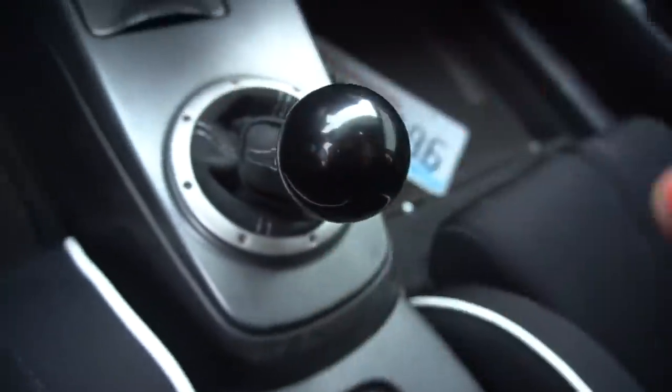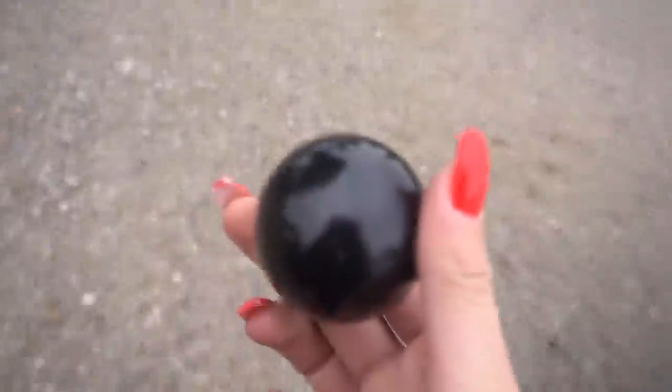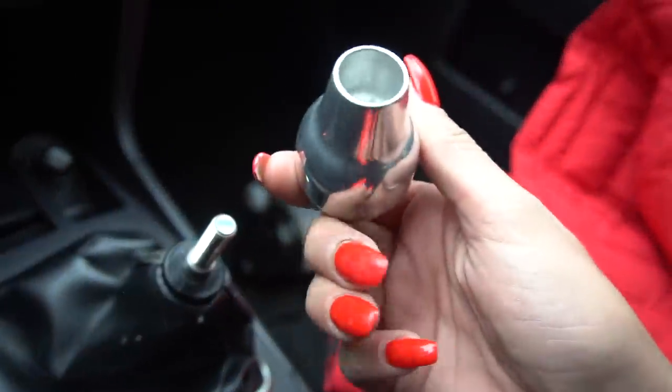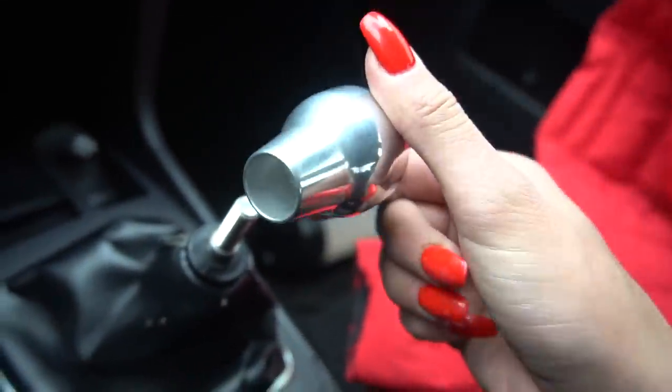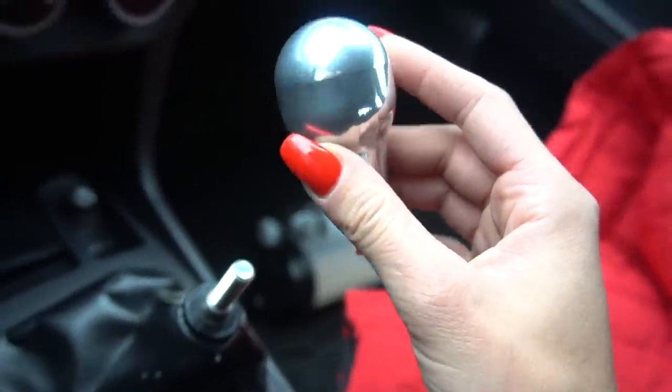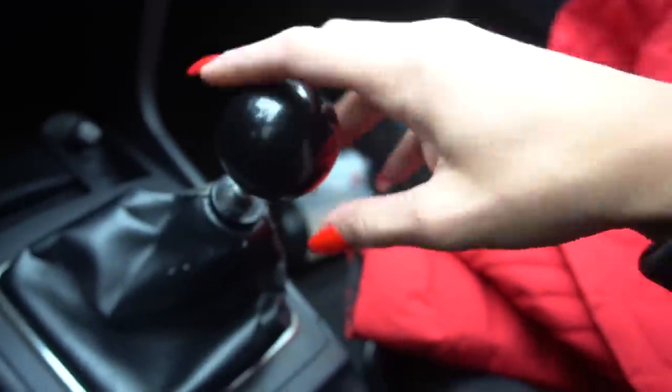Devin is inside right now, so I'm taking his shift knob off his Evo 8. The one that came with my car just isn't my style — I think Devin's going to put that stock one in the abandoned Evo. It's a little big but it works. And that's the last of the mods we're doing for today.